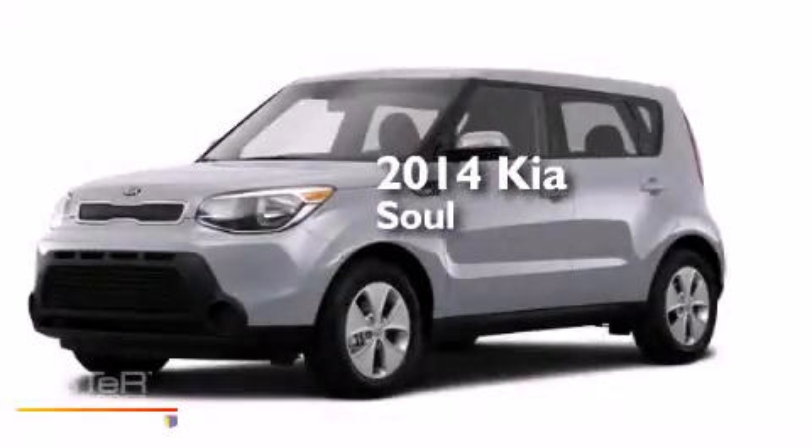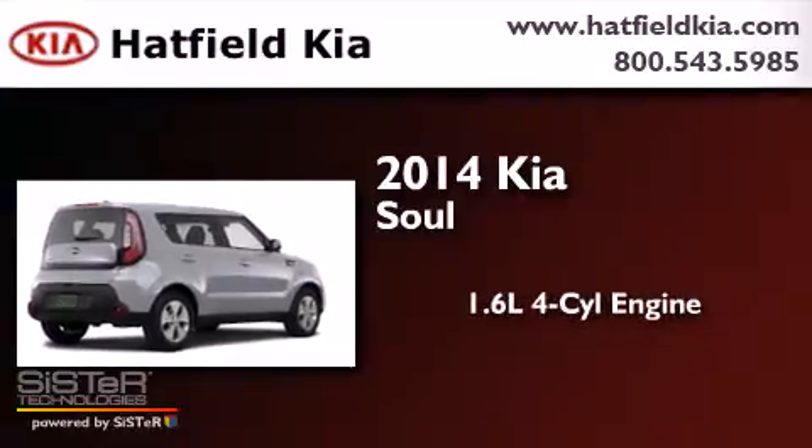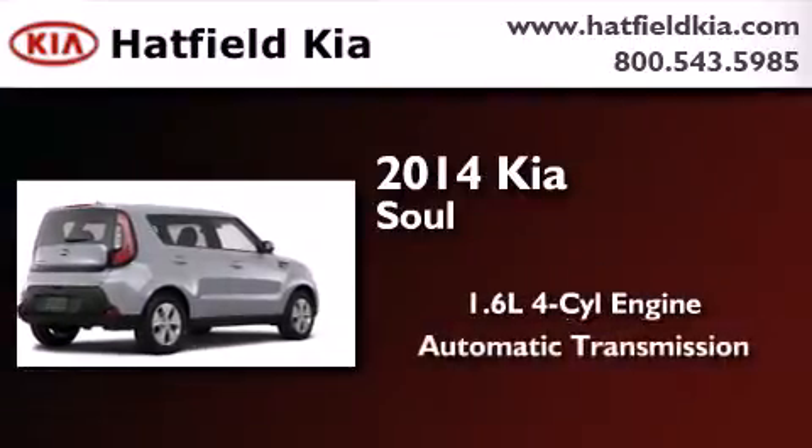This is a brand new 2014 Kia Soul. It features a 1.6-liter four-cylinder engine and an automatic transmission.